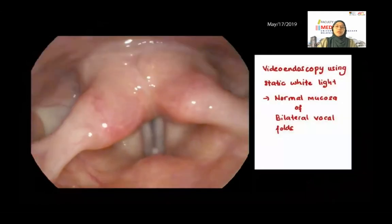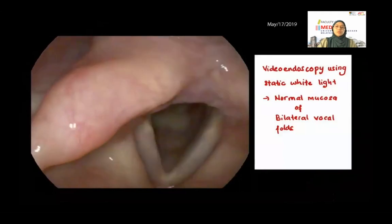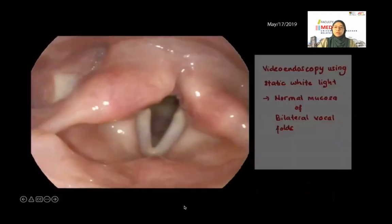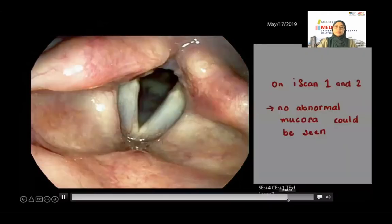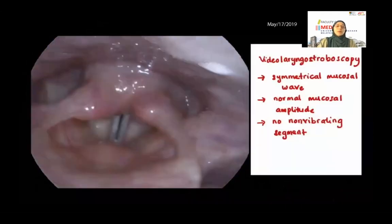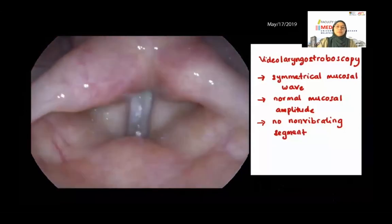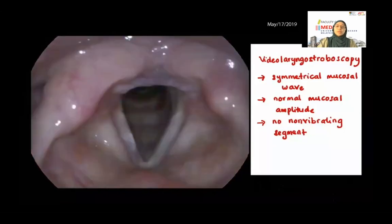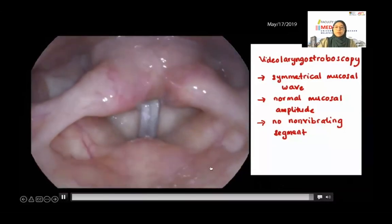Three months after surgery, the patient has a nice mucosal wave. On stroboscopy at low pitch, you can see symmetrical mucosal wave with no vocal fold scarring. On high pitch, the patient also has good mucosal wave and good glottal closure.